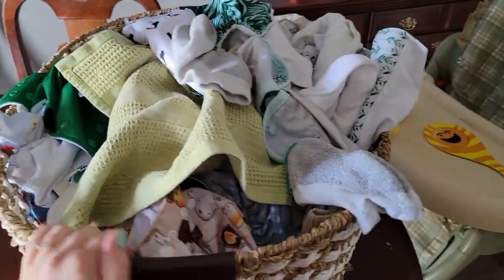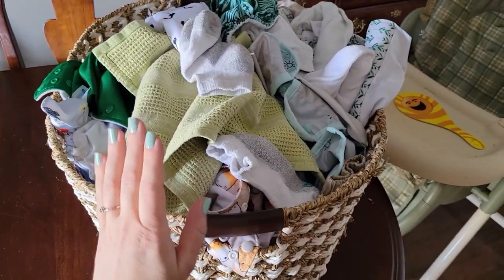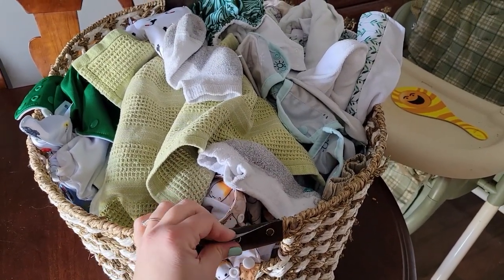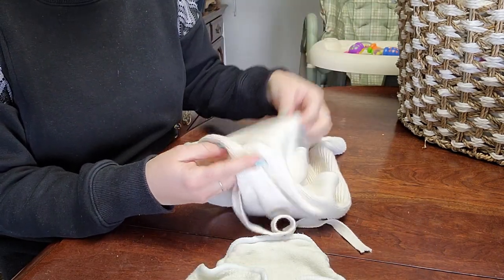I have this big old basket of cloth diaper laundry and socks, random dish towels, and other random things that I'm going to fold up right now. Bear is taking a nap. So while I'm here folding up some diaper laundry, I thought I would show you this Disana tie nappy.